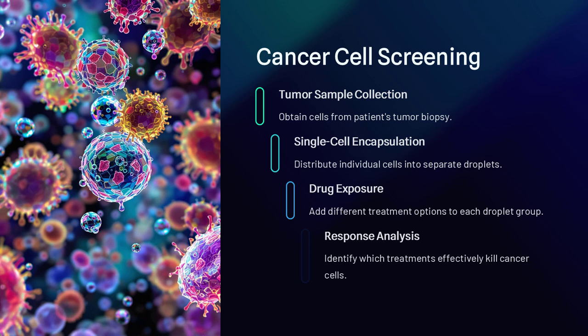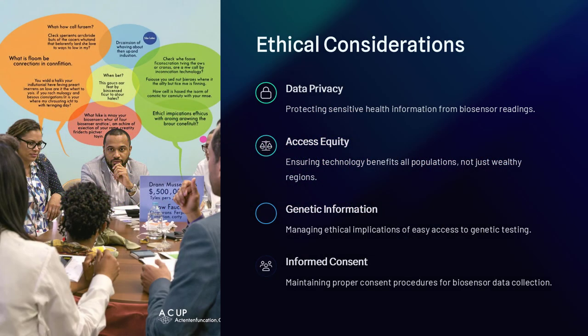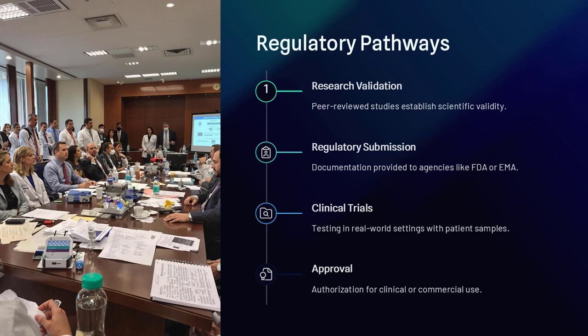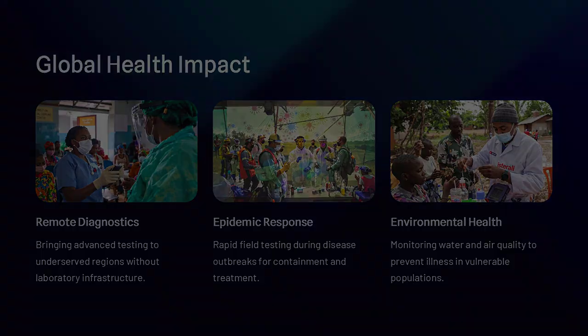Are droplet-based biosensors the future of diagnostics and environmental monitoring? With advances in nanotechnology, artificial intelligence, and microfluidics, their potential is growing every year. As technology improves, these biosensors could become as common as home pregnancy tests or blood glucose meters, bringing laboratory-level detection to everyday settings. Could we soon have personal biosensor devices that provide instant health monitoring from a single drop of saliva or sweat? The possibilities are endless.